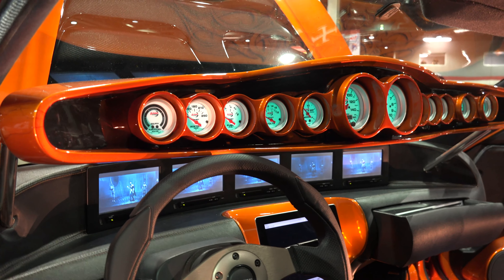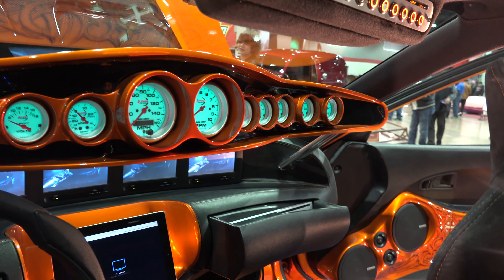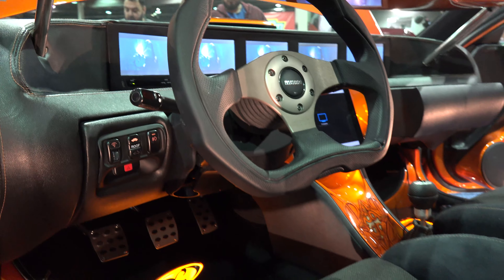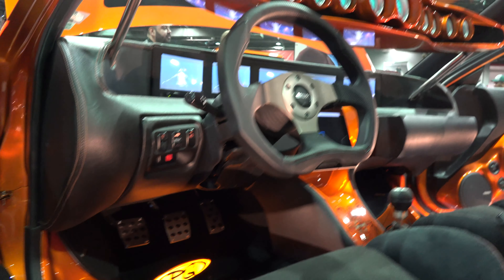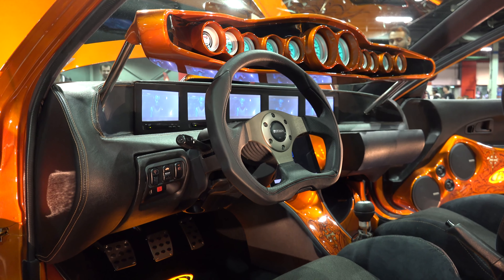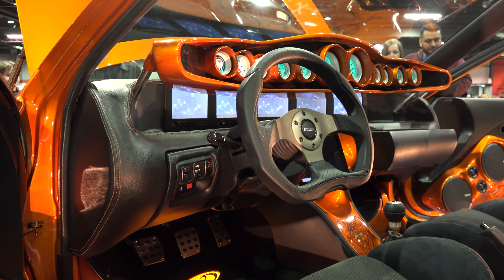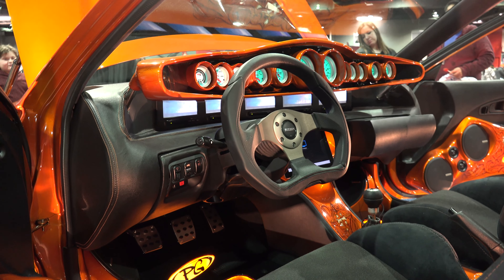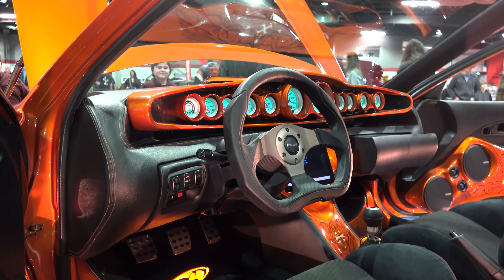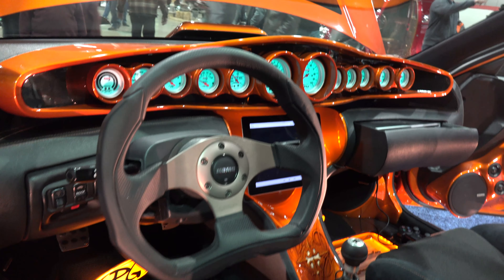These are Auto Meter gauges — they're all functional, and when I want to drive the car, the dash would go back in. The dash was designed by Chris Nanku. I told him what I wanted and he fabricated it — I won't take credit for the dash. He's a genius when it comes to that stuff. So now the car would be ready to drive.